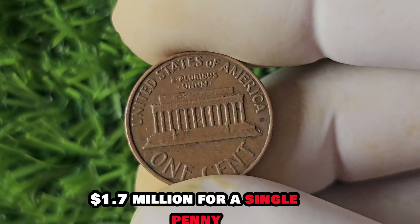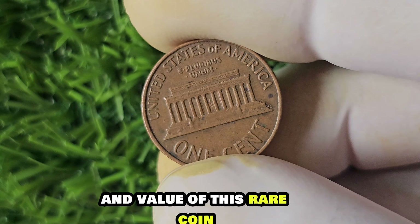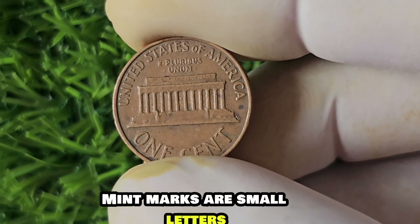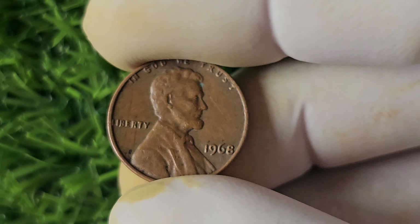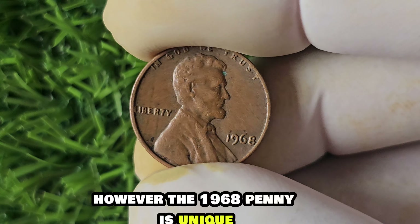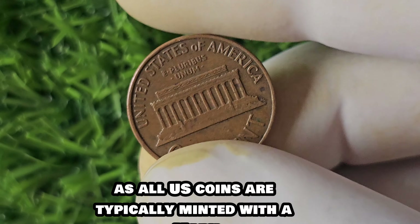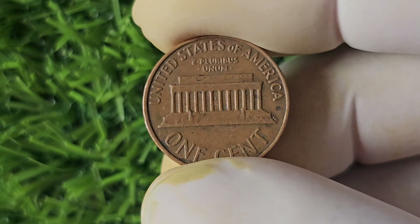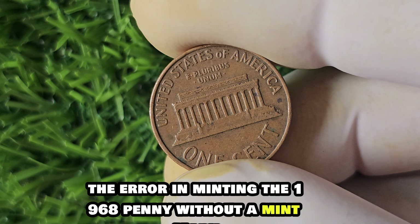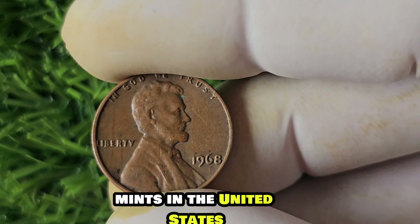We have a truly fascinating topic to dive into: the 1968 No Mint Mark Lincoln penny, rumored to be worth a staggering $1.7 million. Let's uncover the history and value behind this rare coin. Mint marks are small letters or symbols that indicate where a coin was minted — in the case of the Lincoln penny, these usually appear below the date. However, the 1968 penny is unique because it was struck without a mint mark at all, which was a highly unusual occurrence since all U.S. coins are typically minted with a mark to denote their origin.